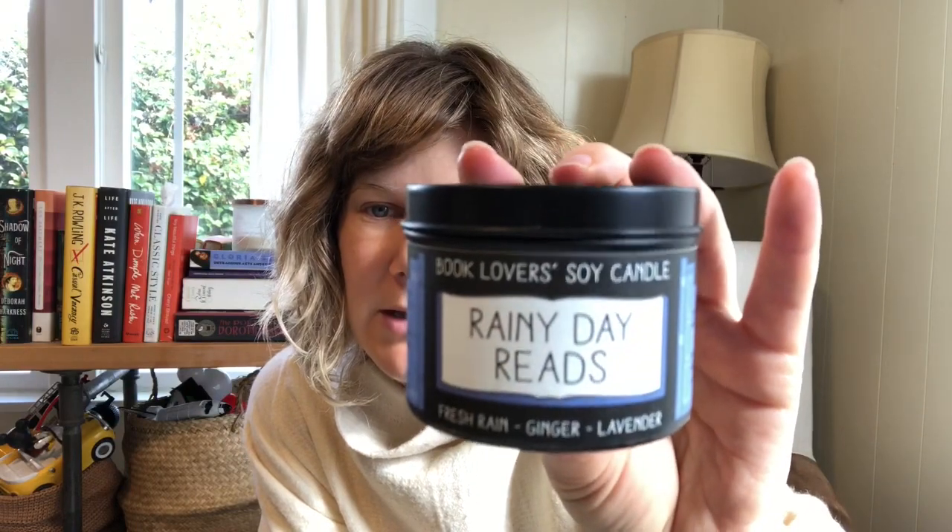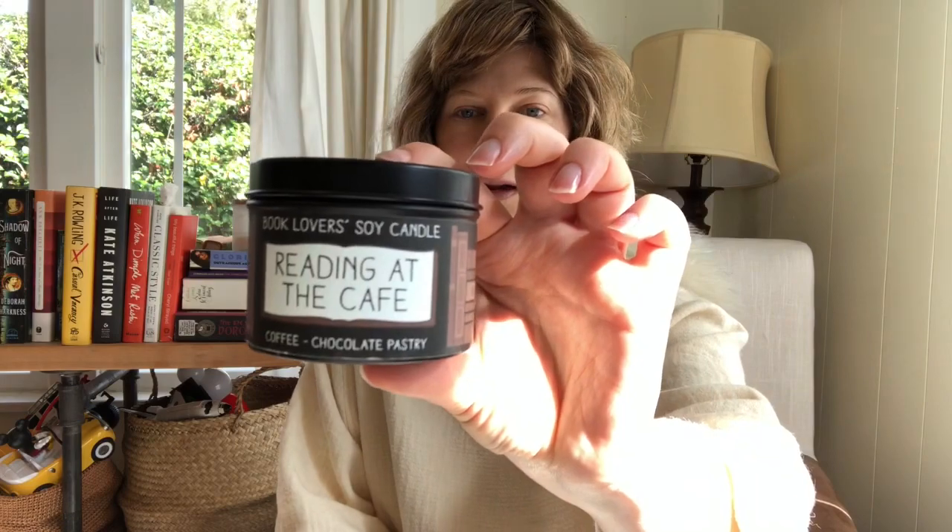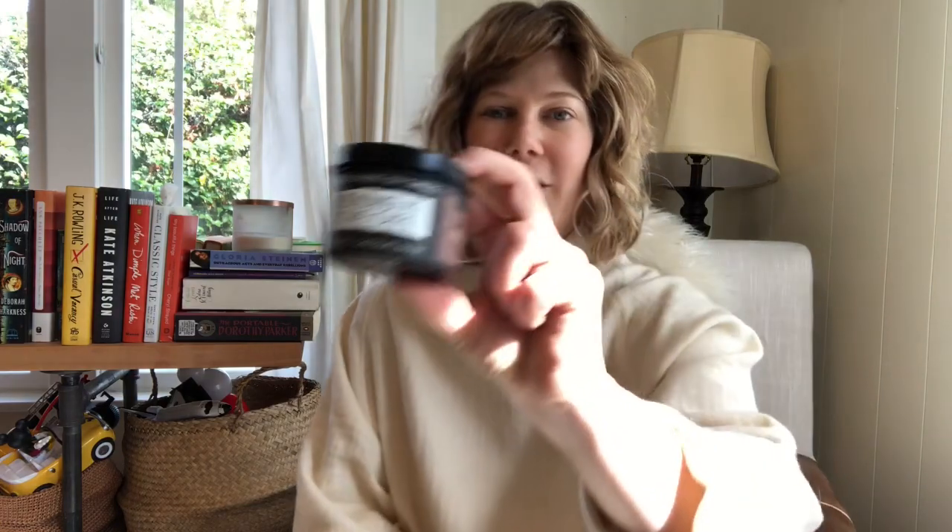This one is Rainy Day Reads — it has fresh rain, ginger, and lavender. This is the travel size at 3.9 ounces with a 20-hour burn time, basically half the size of the bigger one. They say it's vegan, so if that's important to you, these are vegan. This one is Reading at the Cafe, and it is by far my favorite. I burned it a lot and then started slowing down because I didn't want to use it up — it's coffee and chocolate pastry. It's not too sweet; the coffee keeps it balanced and it really does smell like a cafe. It's great.